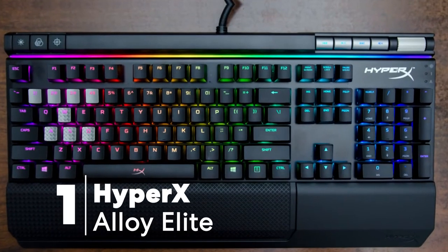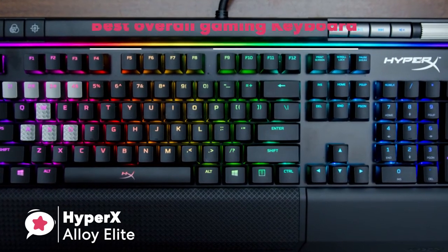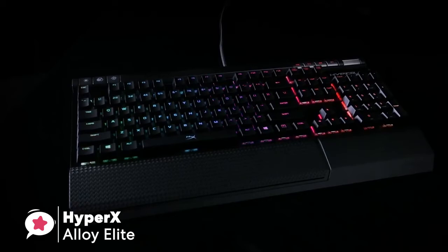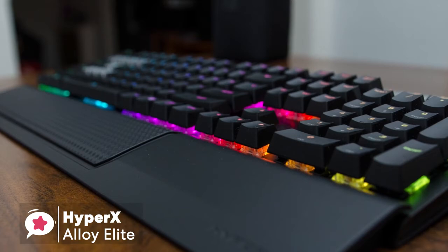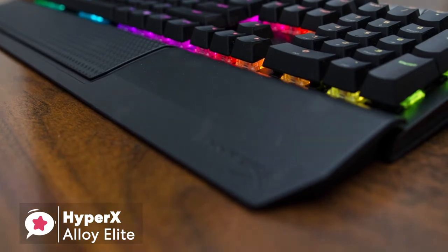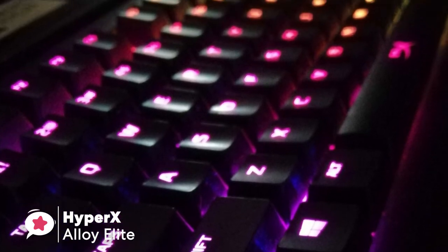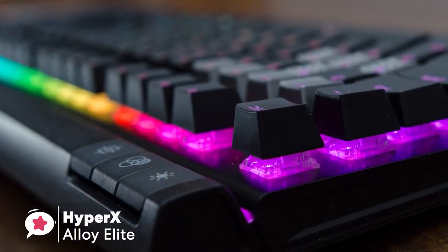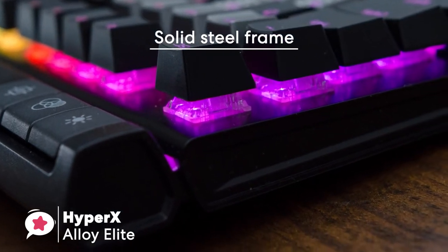At number 1 is the HyperX Alloy Elite. The HyperX Alloy Elite is a fully featured RGB keyboard that has as much style as it has substance. You can customize individual keys with RGB lighting — it looks fantastic, feels great, and delivers smooth action with impressive precision. The keyboard is spacious and adequately heavy for good stability. Two lifters on both top ends allow you to raise it for comfortable gameplay, and it comes with a detachable wrist rest with a rubberized finish for longer gaming sessions.